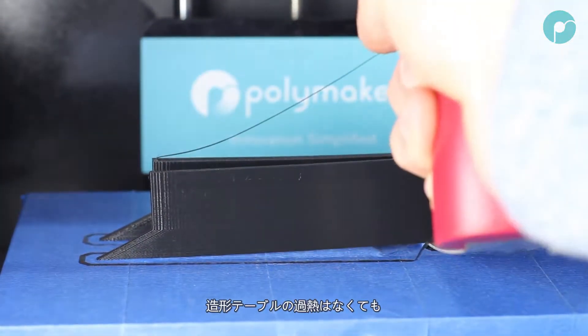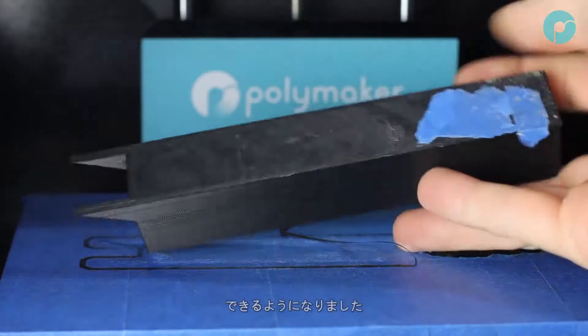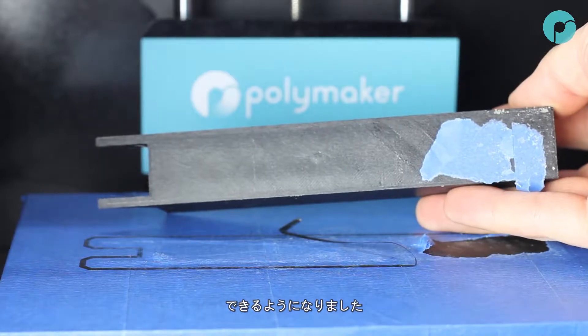This allows users to print on a cold bed with no special platform adhesion, creating a printed part that is dimensionally accurate with zero warpage.